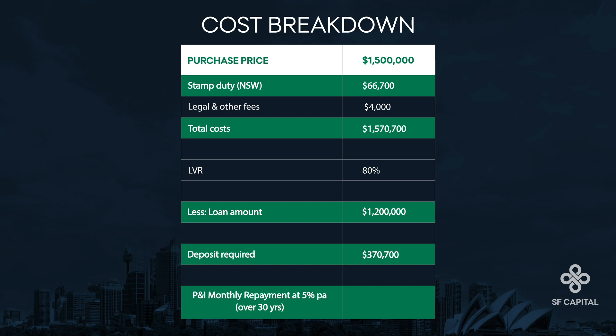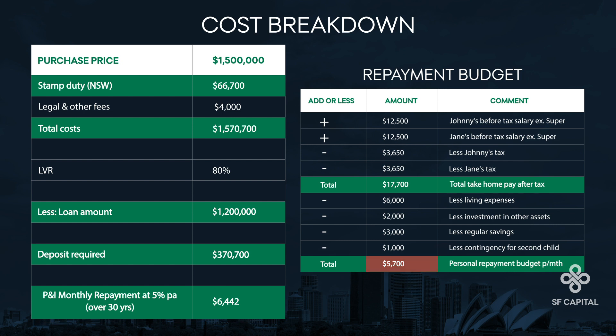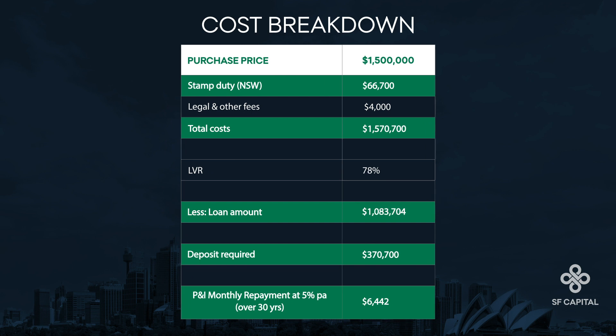But for a $1.2 million loan at the current average rate of 5% per year, the monthly repayments would be over $6,400 a month, exceeding their repayment budget by more than $700 a month. So instead, they revise the loan amount down to $1.043 million, which has repayments of $5,600 a month. Together with their $370,000 deposit, they aim to purchase at up to $1.35 million — calculated as the $1.35 million purchase price plus stamp duty and solicitor fees, minus the $1.043 million revised loan amount, with a monthly repayment $100 under their budget of $5,700.